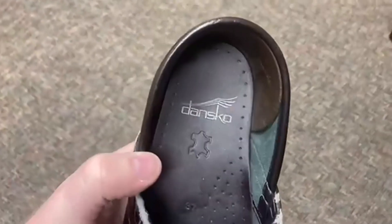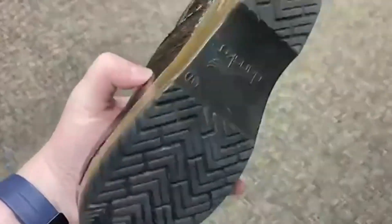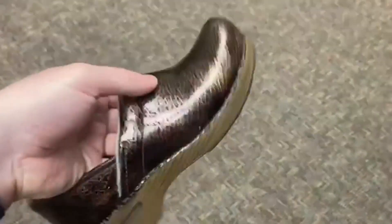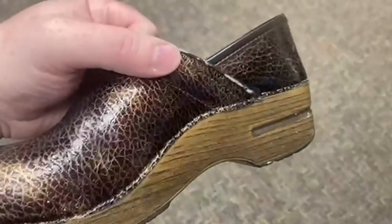Today we're going to be talking about Dansko's Women's Professional Clog Slip-Ons. This is for all-day comfort. It has great little arch support there. My wife, who's the mom of six and just goes all over town all day every day, swears by these. She loves these shoes.